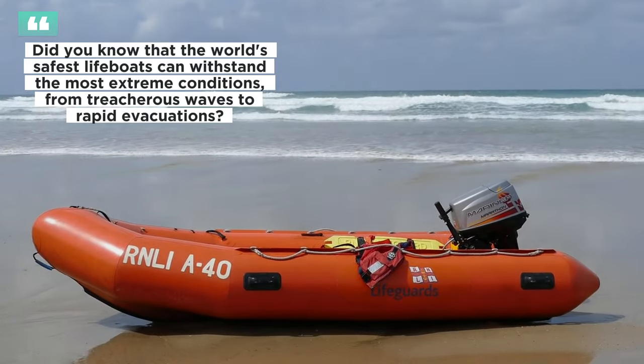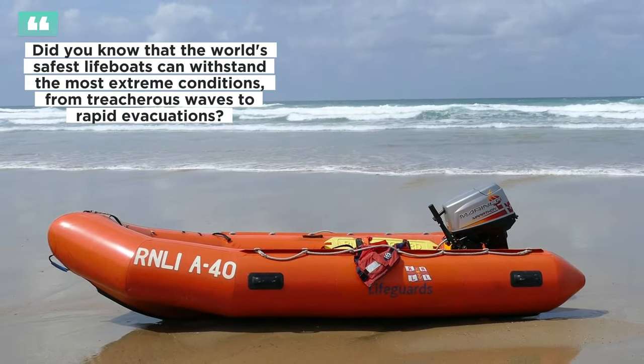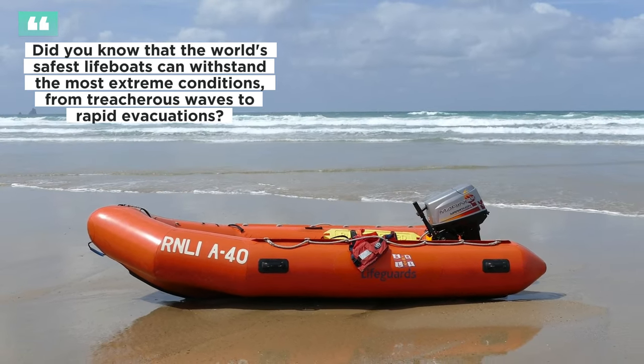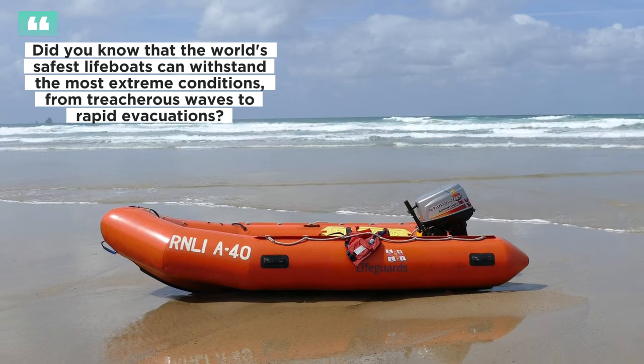Did you know that the world's safest lifeboats can withstand the most extreme conditions, from treacherous waves to rapid evacuations? Stay tuned to find out!